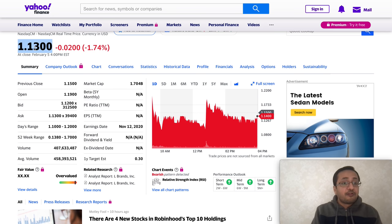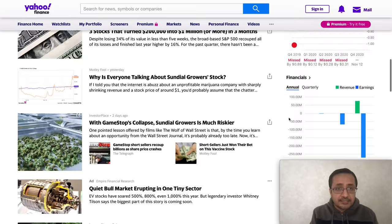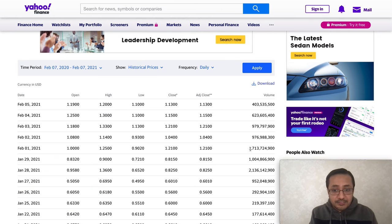The one-year analyst target for SNDL is 30 cents, though the stock is trading way beyond that. Analysts don't always update their targets frequently. Currently, three analysts are saying hold and one is saying underperform, so there are some concerns from the analyst community that we need to consider.